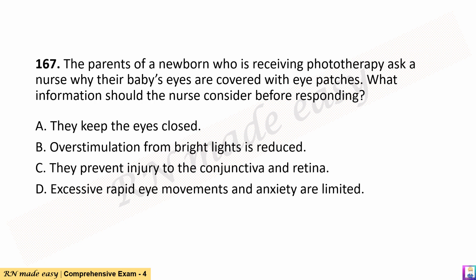Question 167. The parents of a newborn who is receiving phototherapy ask a nurse why their baby's eyes are covered with eye patches. What information should the nurse consider before responding? A. They keep the eyes closed. B. Overstimulation from bright lights is reduced. C. They prevent injury to the conjunctiva and retina. D. Excessive rapid eye movements and anxiety are limited.